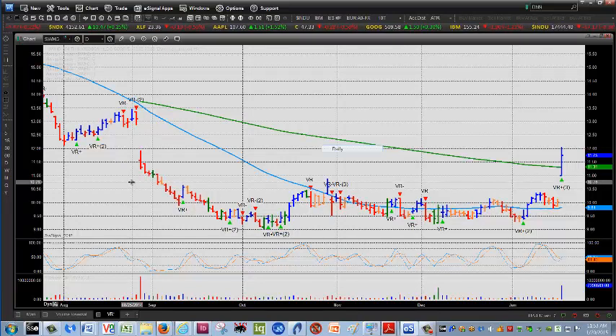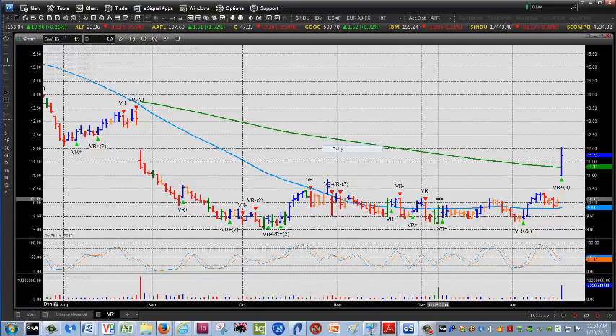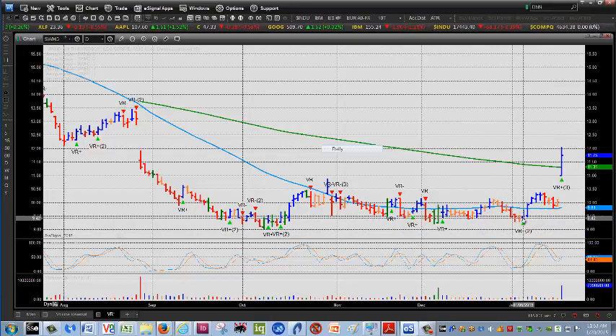We saw it with Whole Foods. You're seeing it with Tiffany today as that's upticking. This offers opportunity sometimes, as in the case of Smith & Wesson and Whole Foods. You've got to be patient, but if you're looking at the volume reversals coming in, it gives you some sense of timing. Here's a positive volume reversal that occurred about eight or nine days ago.